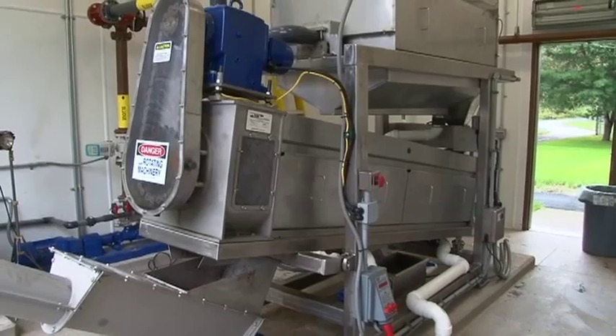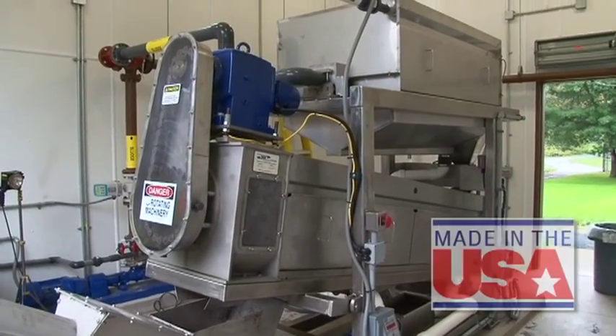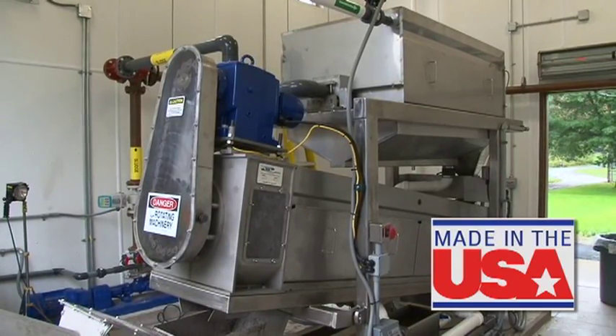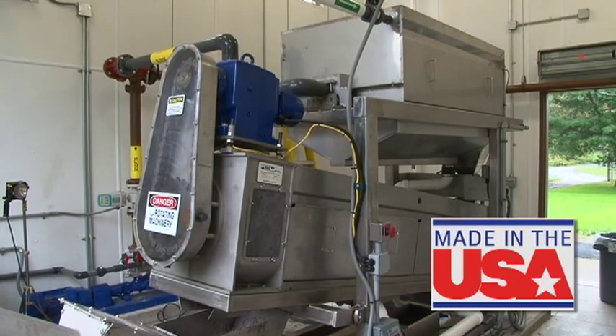The BDP screw press is 100% made in the USA, completely designed and fabricated in-house at BDP's manufacturing facility.